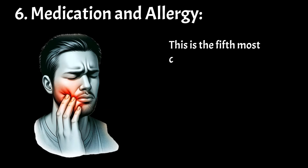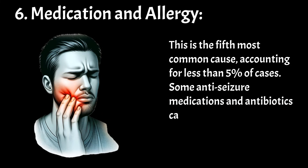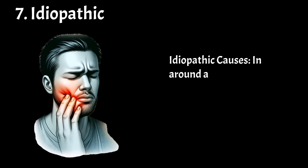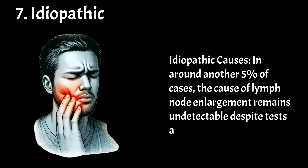Medication and allergy is the fifth most common cause, accounting for less than 5% of cases. Some anti-seizure medications and antibiotics can cause lymphadenopathy. In around another 5% of cases, the cause of lymph node enlargement remains undetectable despite tests and medical studies — these are idiopathic causes.